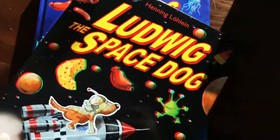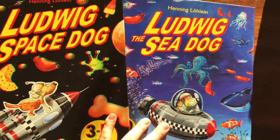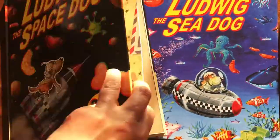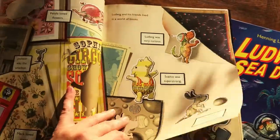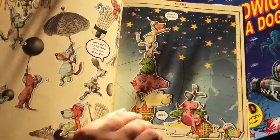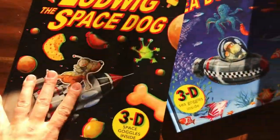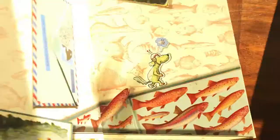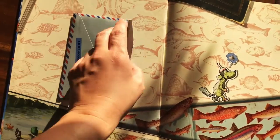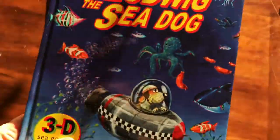I love our Ludwig books — we have 'Ludwig the Space Dog' and 'Ludwig the Sea Dog.' These are 3D books, so they come with 3D goggles inside and have a little spot at the front to keep them so you don't have to worry about losing them. There are great illustrations, and I wish I could show you the effect of this 3D book because it is really incredible. There are also some big pages that fold out. Ludwig the Sea Dog is very cool as well, and we have extra goggles available. These are two really, really cool, very interactive books.